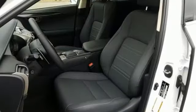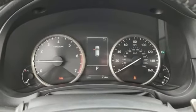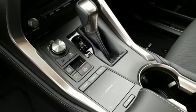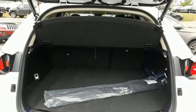Intercooled turbo inline four-cylinder engine, electronic shift on the fly, smart device navigation, power heated mirrors, dual-zone climate control, streaming audio, doors and push-button start proximity key, leather steering wheel, and automatic transmission.